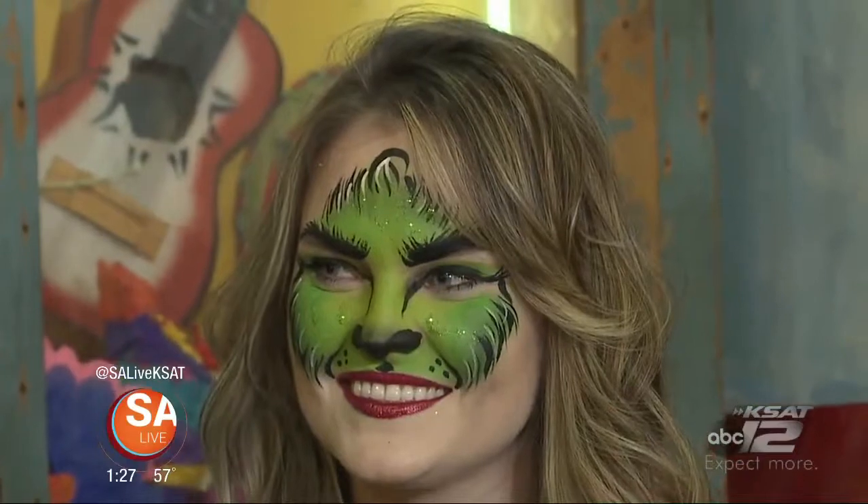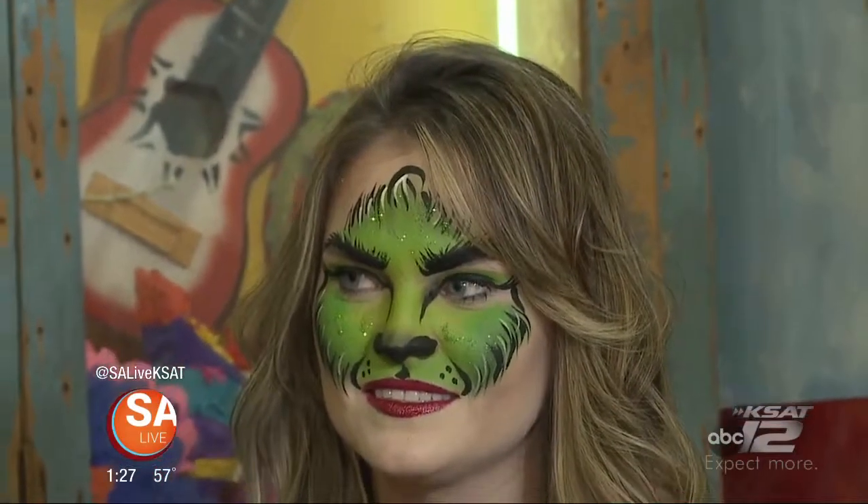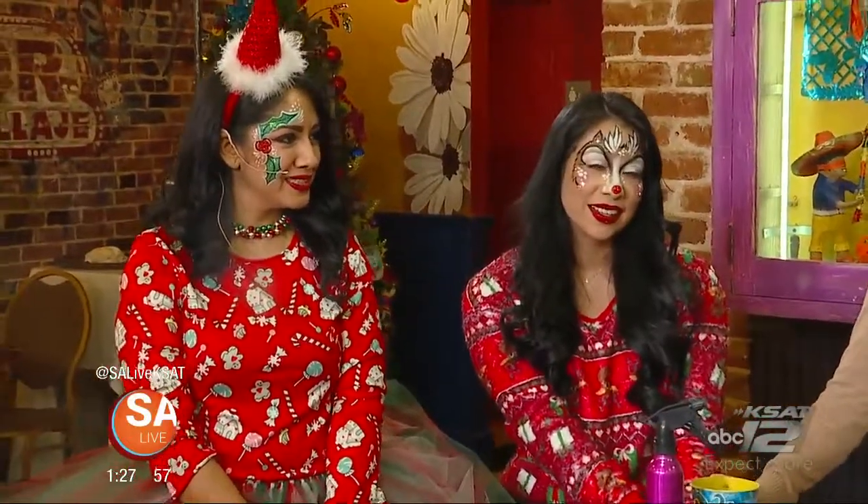We're going to have so many booths, including Moxie Doll Party Company. Are you guys going to be doing all sorts of holiday face painting? All holidays. Our most popular is a butterfly, unicorns, Hello Kitty — anything you can think of, we can basically face paint. That's fantastic.